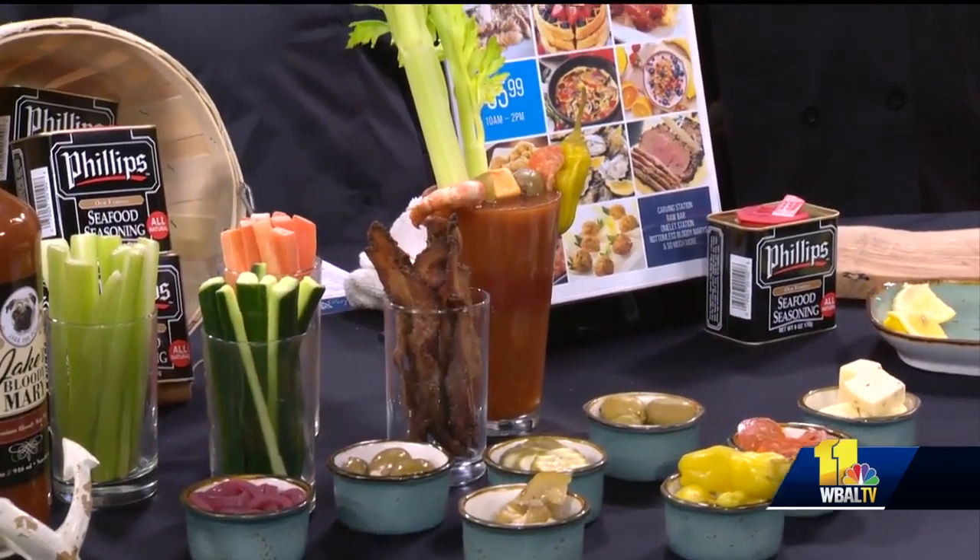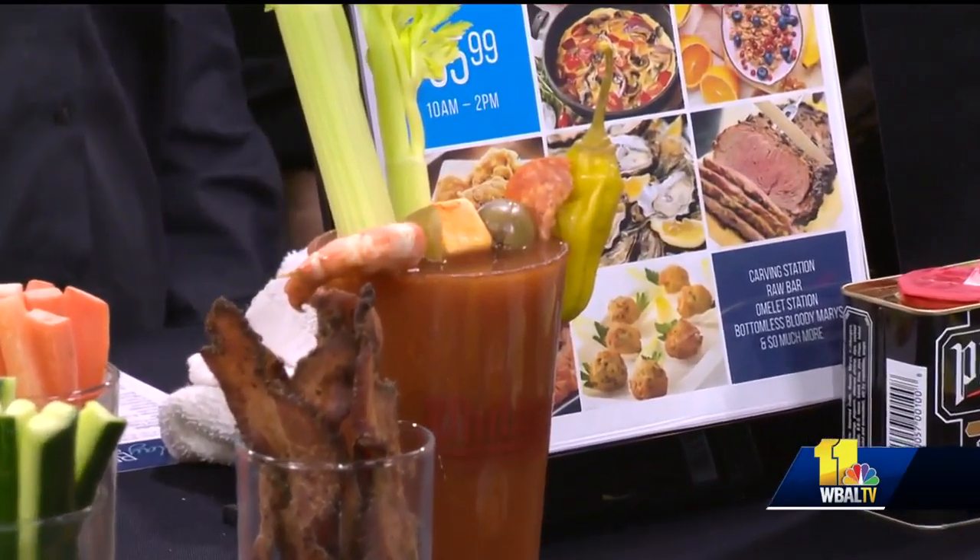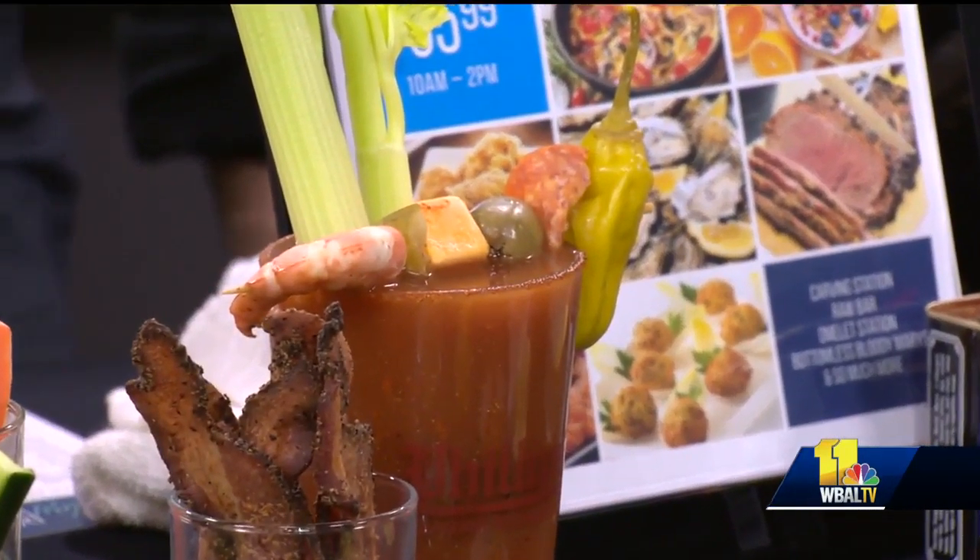So how does that kind of work? You order your vodka, which you kind of upsell with the server, and then we have a nice Bloody Mary bar that's set up with all the fixings, and you go up and basically create what you like. You've got bacon, you've got carrots. That's amazing.